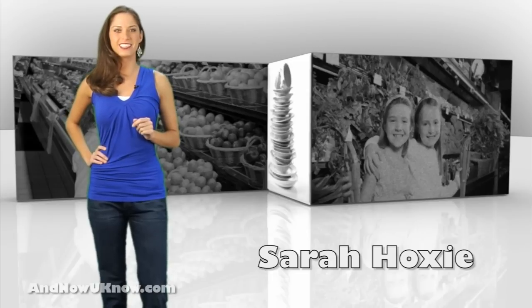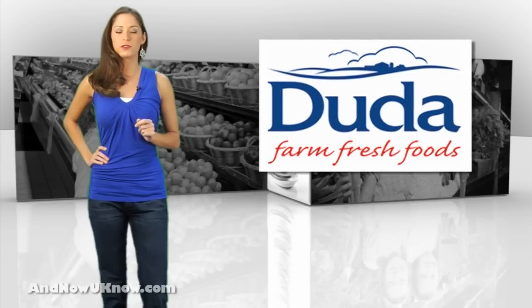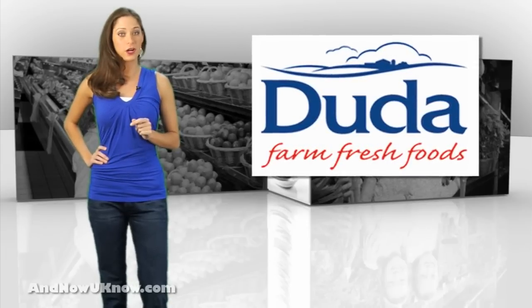Hello everyone, I'm Sarah Hoxsey and this is today's Quick Dish. After launching in October, due to Farm Fresh Foods, Radish Mini Sticks have gained ground on the retail market.